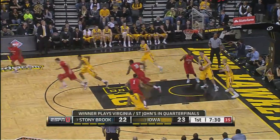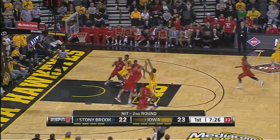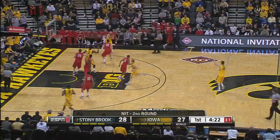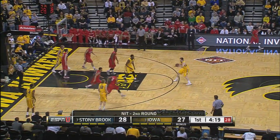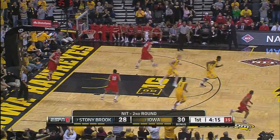Coley swatted by Woodbury, who grabs the rebound and heaves ahead to Marble. Pull up — got it. Gazelle to White, baseline drive. That pass didn't mean to end up at the top of the key, but it's a three for McCabe.